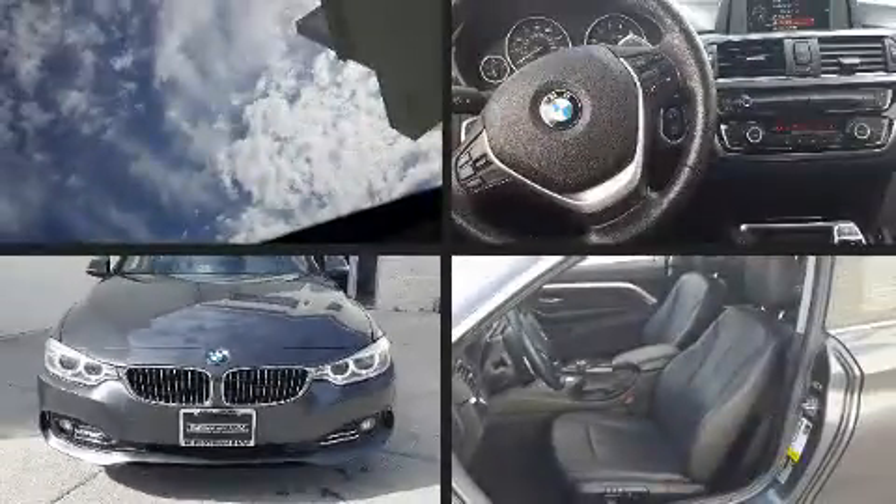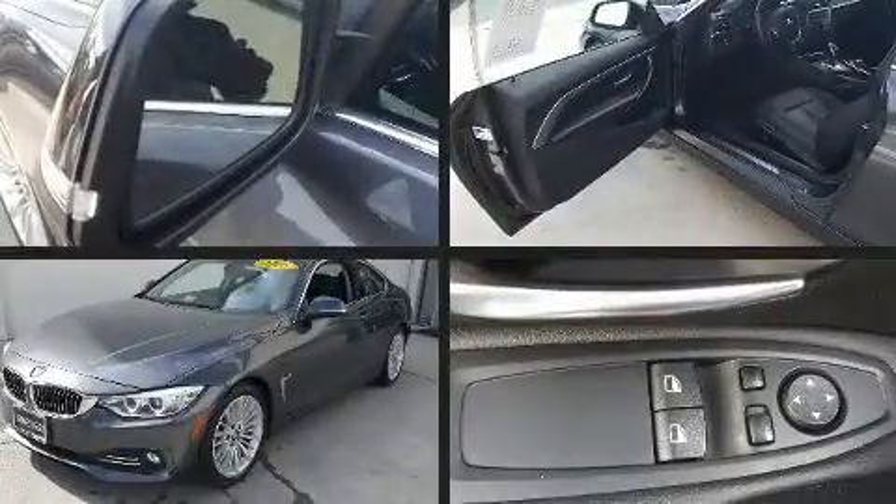Treat yourself to a test drive in the 2015 BMW 428i. This two-door, four-passenger coupe still has fewer than 40,000 miles.